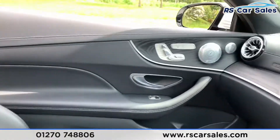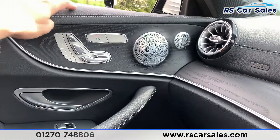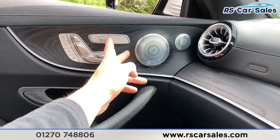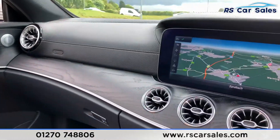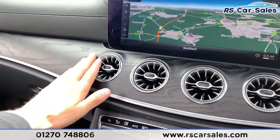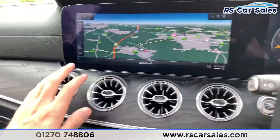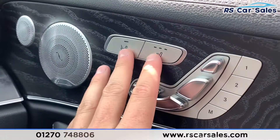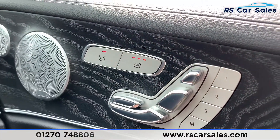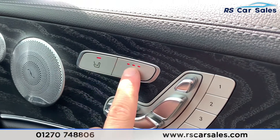The passenger front seat is half suede and half leather, also heated, electric, and memory — working exactly as you'd expect. Along the dash we have the black ash wood trim which makes this car look absolutely superb.